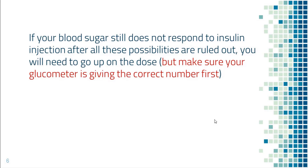If your blood sugar still does not come down after you rule out all those possibilities, then you can go ahead and get another shot of insulin, and go up on the dose of insulin for the same situation in the future. Please see my other videos on how to adjust insulin dose. However, always make sure you're using the glucometer correctly so the number is accurate.